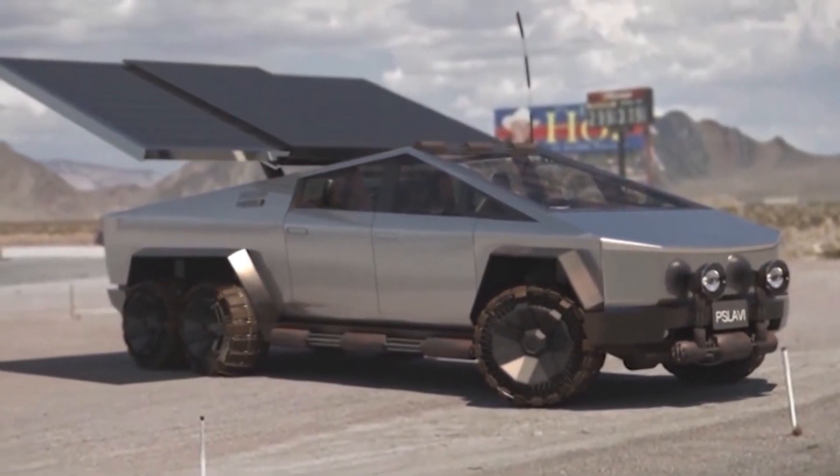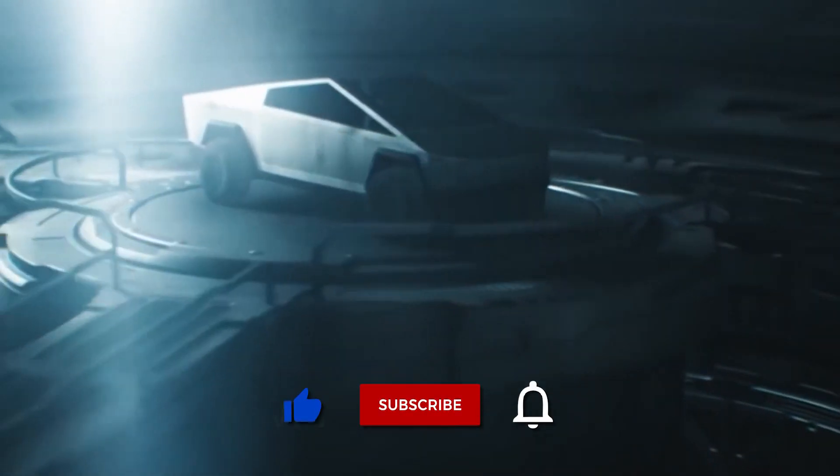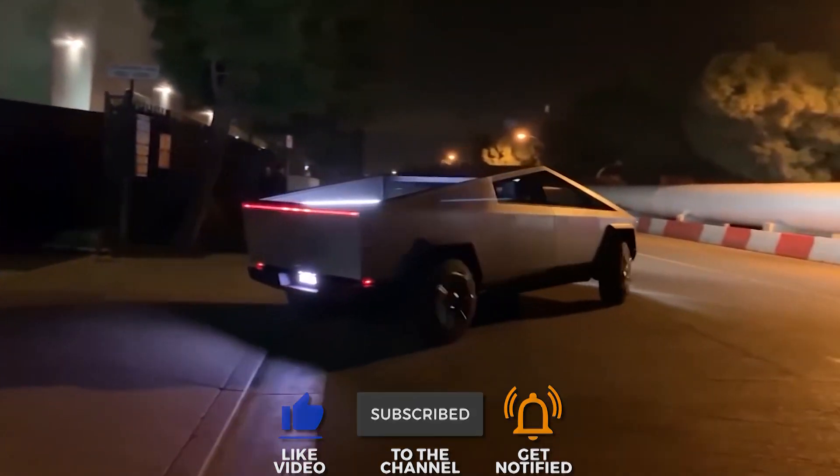This brings us to the end of the video. Don't forget to like, subscribe, and share the video. Don't hesitate to share your thoughts in the comment section. Can't wait to see you in the next video. Goodbye!